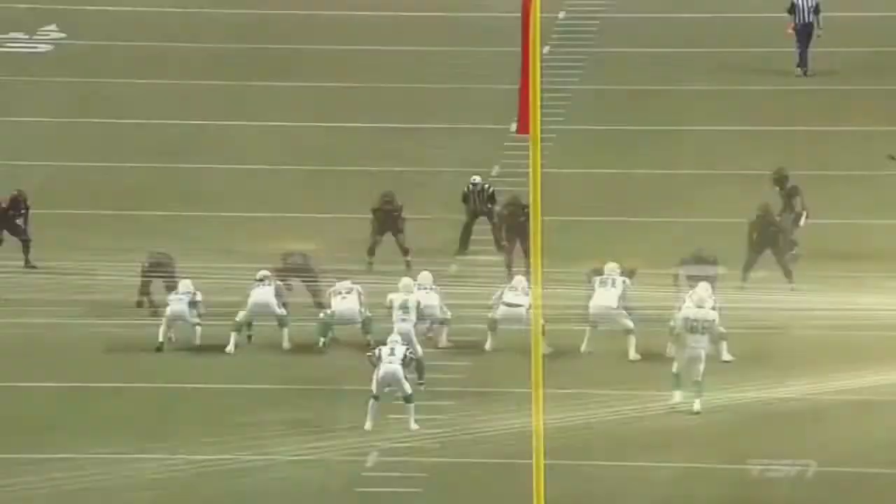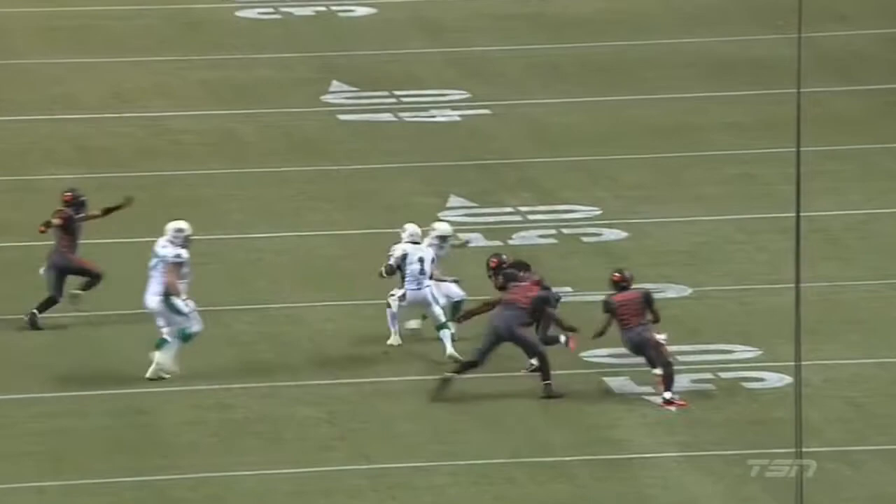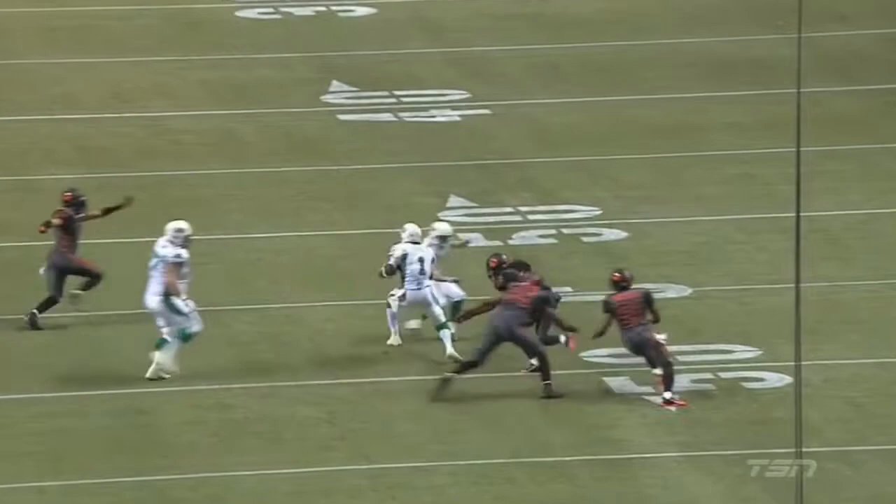I think most importantly is that it took a quarter for Corey Sheets to settle in, but this is what we're used to seeing. This is what takes you back to when Saskatchewan was 8-1 on the season, and Corey Sheets was averaging around 130 yards per game rushing.